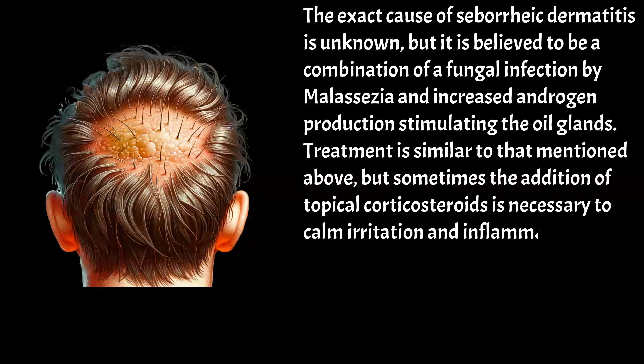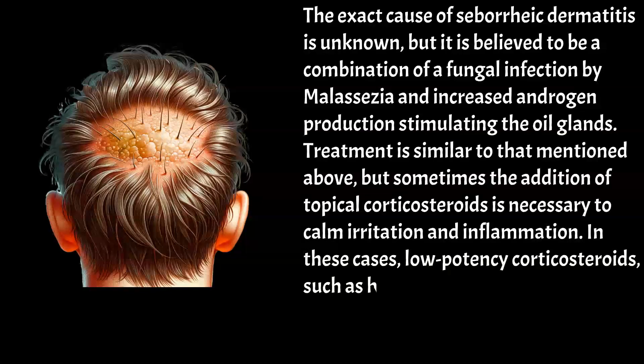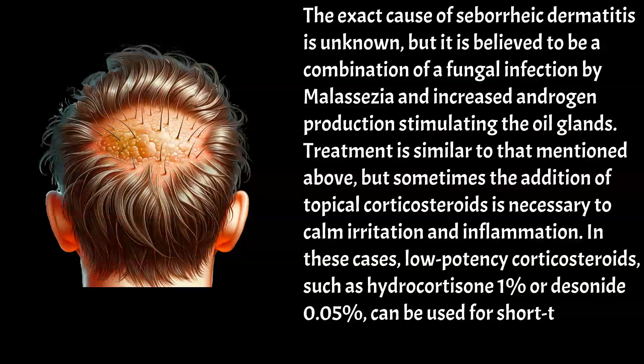In these cases, low-potency corticosteroids such as hydrocortisone 1% or desonide 0.05% can be used for short-term use in moderate to severe cases.